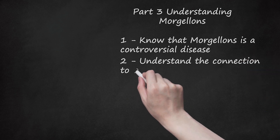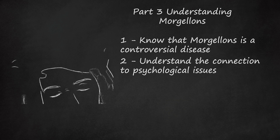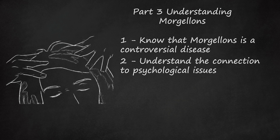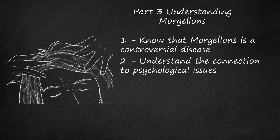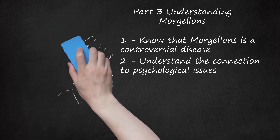Step 2: Understand the Connection to Psychological Issues. Many researchers have concluded that Morgellons shares a close association with psychiatric conditions. It is unclear, however, if the physical symptoms of Morgellons can be completely attributed to psychological causes. Consult your mental health specialist if you suspect your Morgellons symptoms are related to psychological trauma. Morgellons symptoms could be related to Chronic Fatigue Syndrome, Gulf War Syndrome, or Post-traumatic Stress Syndrome.